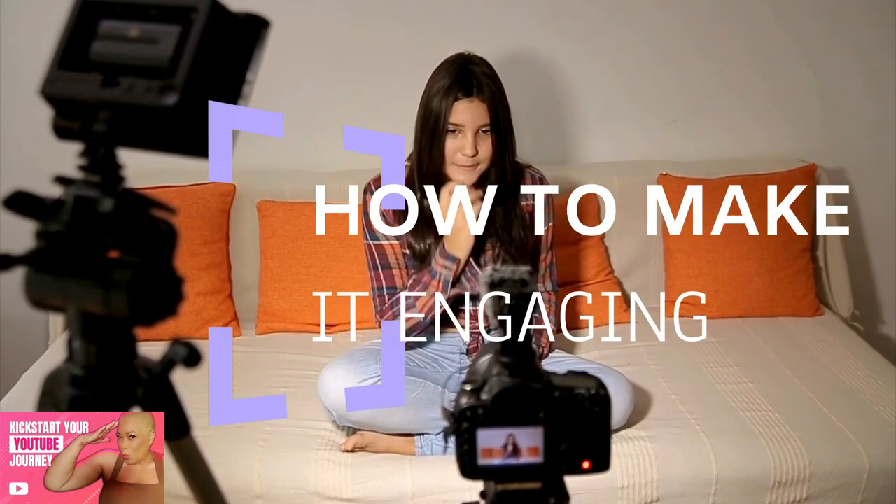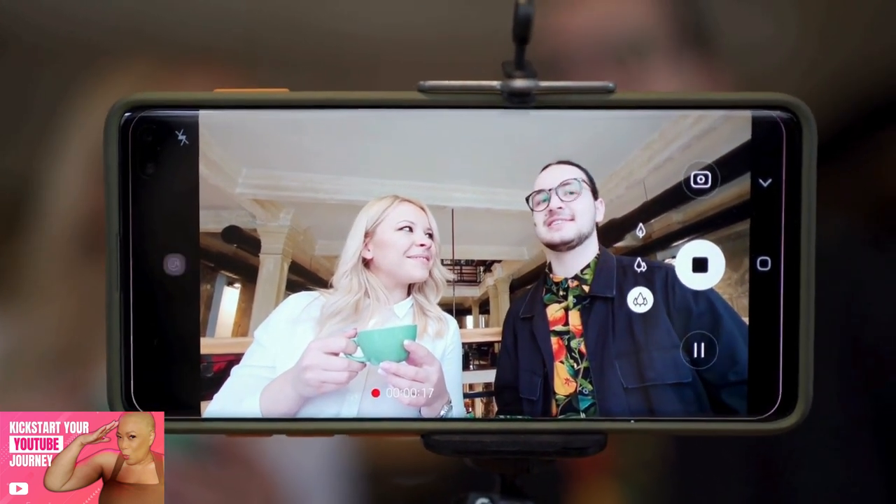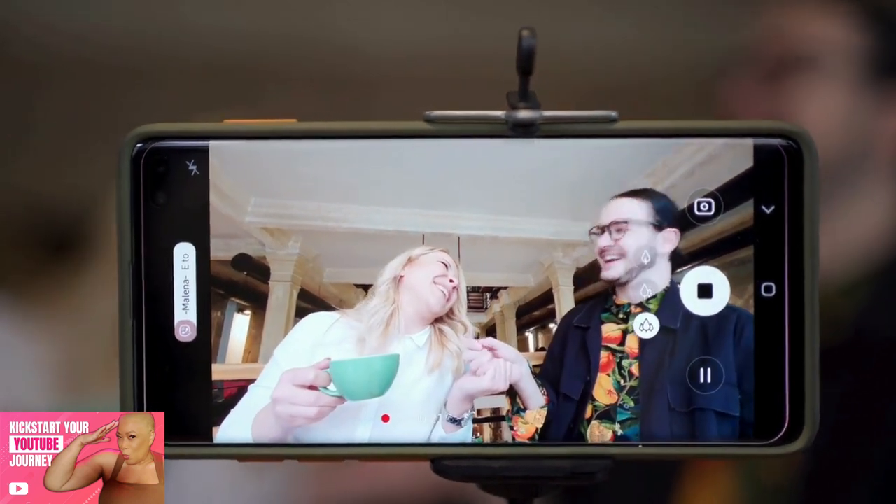How to make it engaging: be authentic and show your true self — people connect with realness. Keep it concise and stick to the essentials. A good trailer is short and sweet.